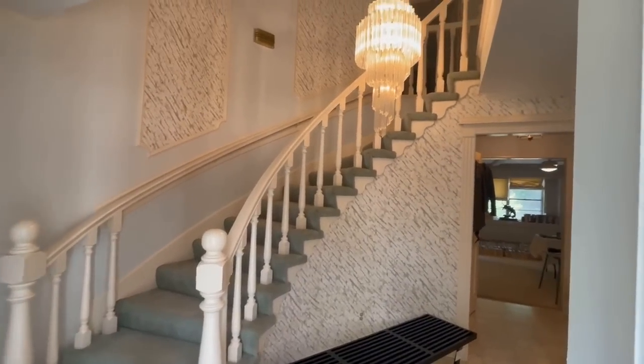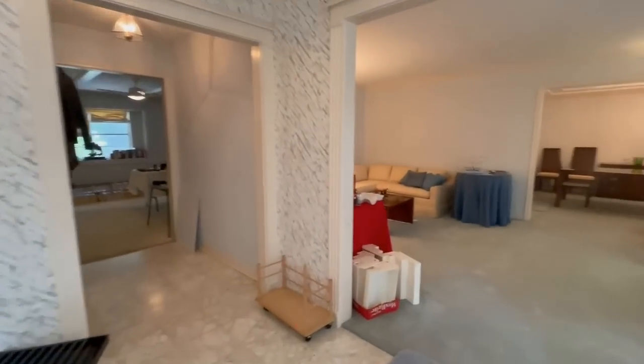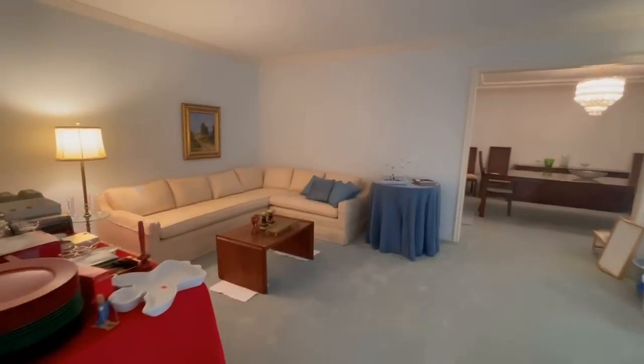Look at this grand staircase. I just love going to estate sales not only to see which items they have to offer but also the architecture and style of the home.